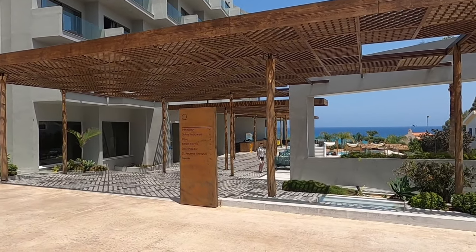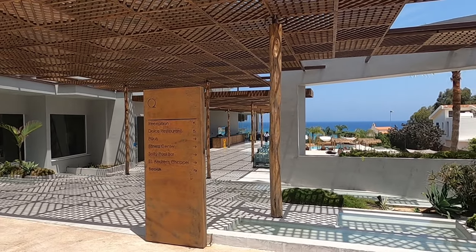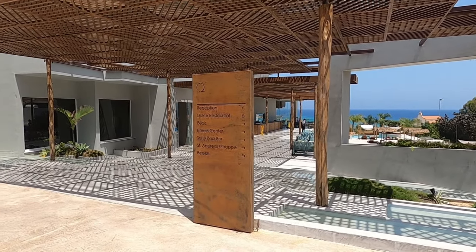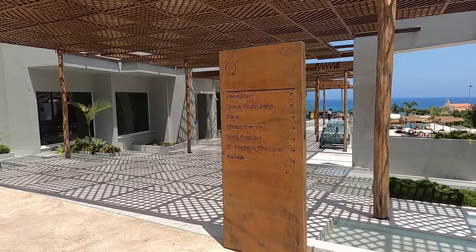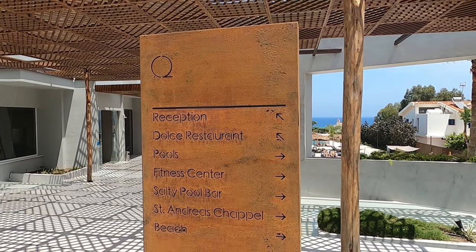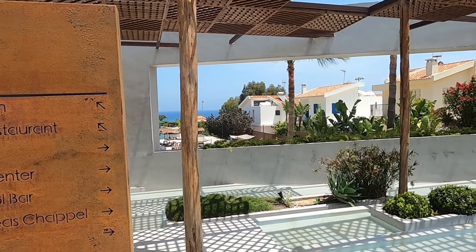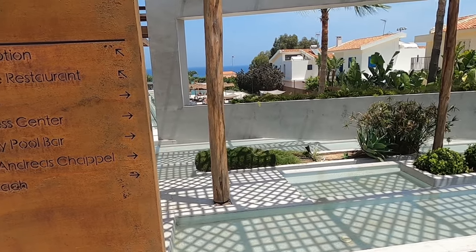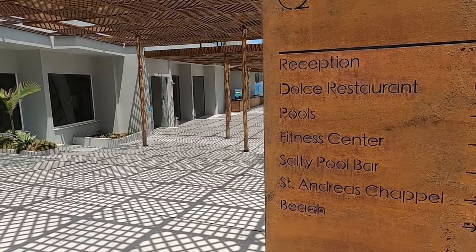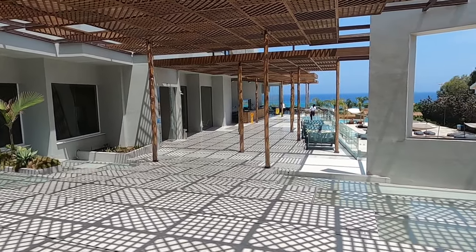So which way are we going to go first? There's a little chapel. It says chapel, fitness centre, pools, reception and restaurant. So restaurant and reception that way. Oh, what's that? Water feature. Right, I'm not sure which way to go first. Any suggestions? Let's go down to this terrace area.